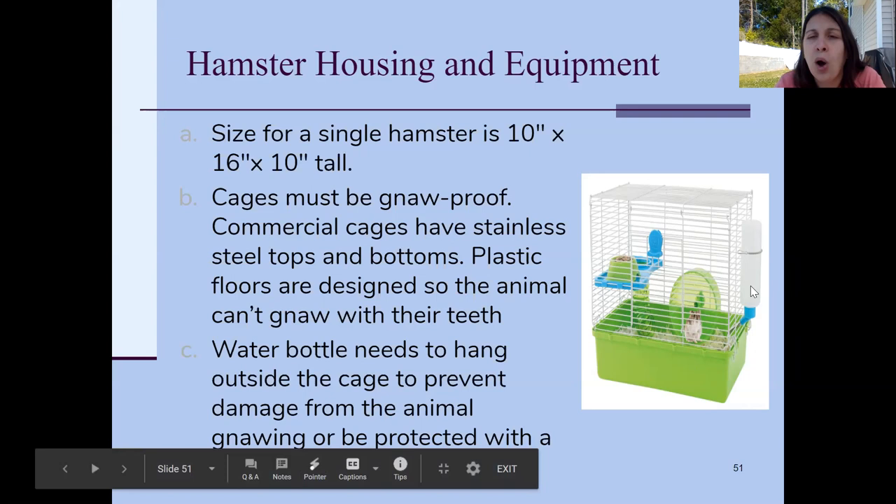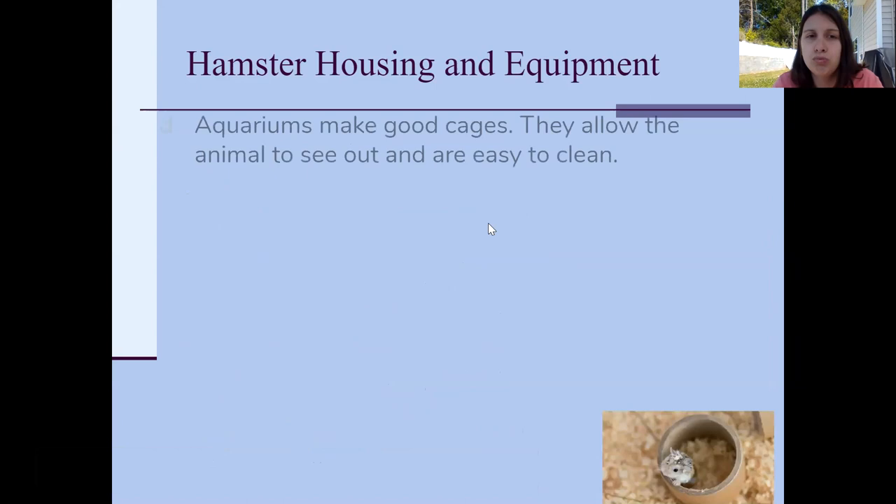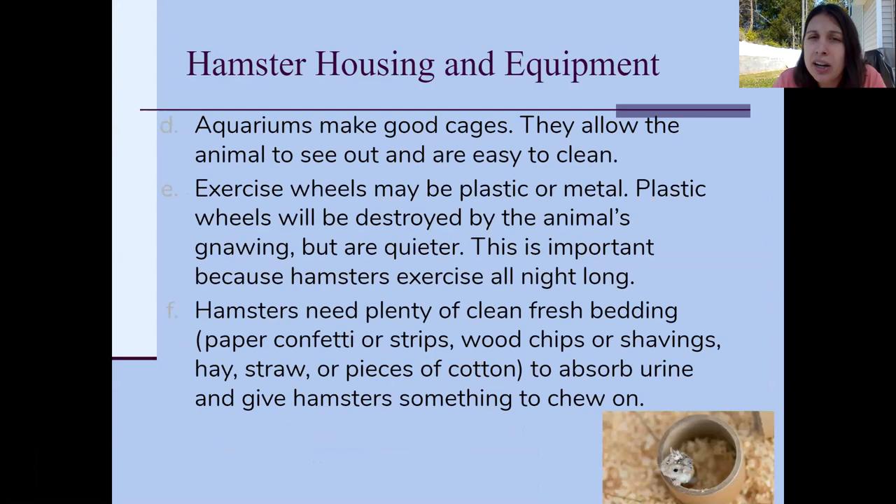Stainless steel cages are good options. The water bottle needs to hang outside the cage so the hamster can't gnaw on it. Aquariums also make really good cages — they're easy to clean, you can see through them, and they can't be chewed through. For exercise wheels, hamsters love them and probably need them. You can use plastic or metal: plastic is quieter but won't last long since the animal will chew it; metal wheels last longer but are louder. Since hamsters are nocturnal, you will hear them running at night.